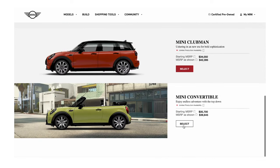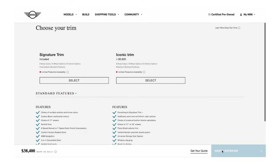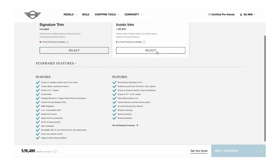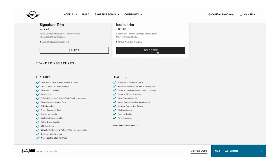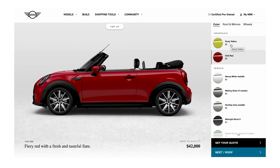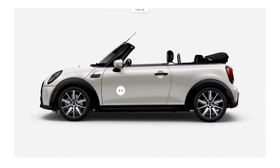Choose your preferred model and engine variants. Compare trim options between Classic, Signature, and Iconic, and the various features included in each. Move on to picking the fun stuff — choose exterior paint color, roof and mirror colors and wheels, and compare all in real-time and from 360 degrees.